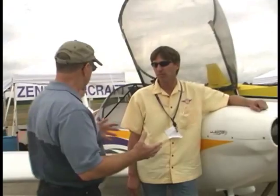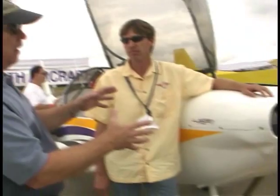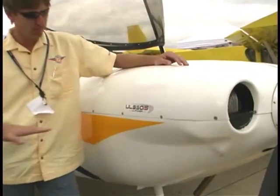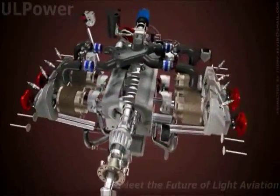Now we're looking at the low-wing model from Zenith Aircraft and it has a completely different looking cowl — a very attractive, shapely cowl — but there's a label on here that tells us there's something different under the hood. What do we got here, Roger? We have a UL Power engine out of Belgium. We're very excited about it for a couple of reasons. One, it's fuel injection and it has a FADEC system. Basically all you have is a master switch — turn the key and you're done. It does everything else for you. It's so simple.